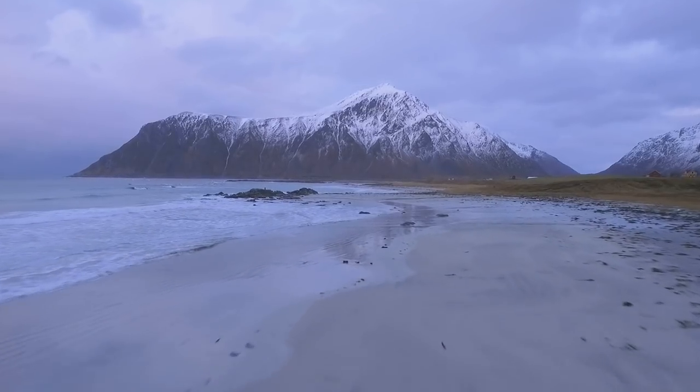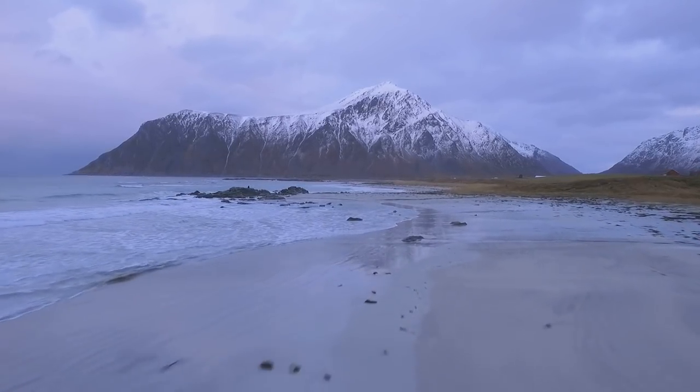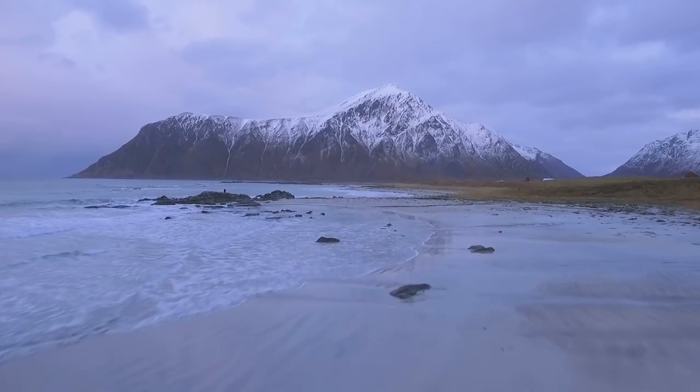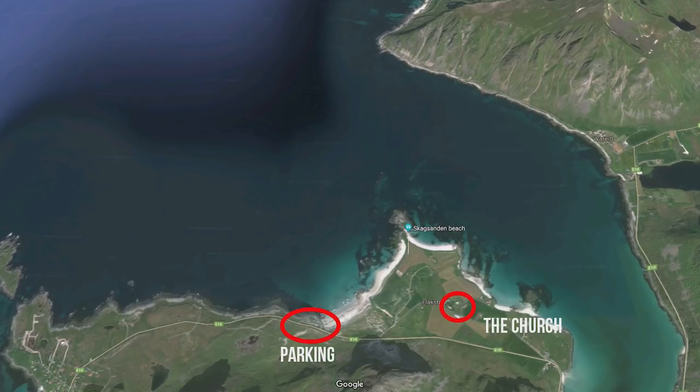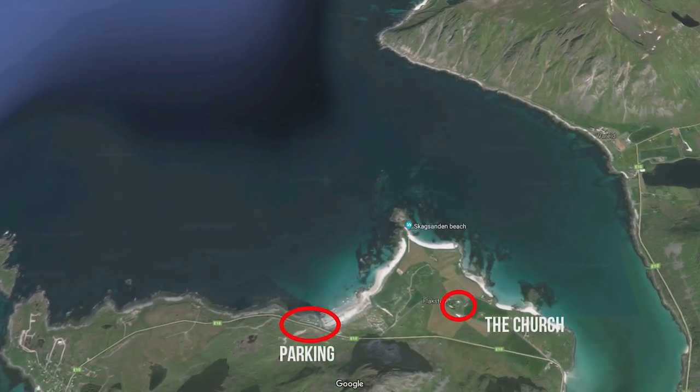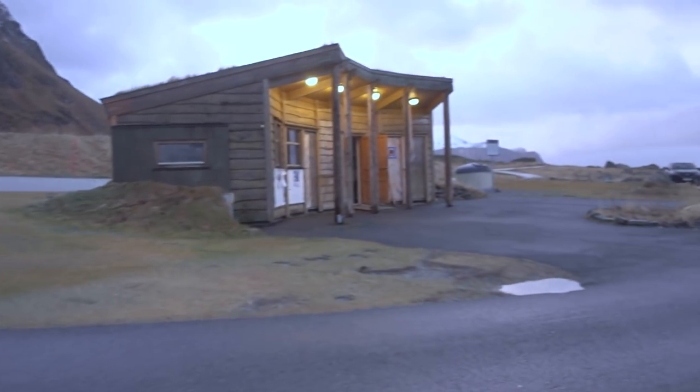The mountain reminds me a lot of Stocksness, also known as Vesterhorn, in Iceland. Located next to Flagstad and the main road through Lofoten, Skarksanden beach is super easy to find. There's a parking lot next to the beach which includes toilets.